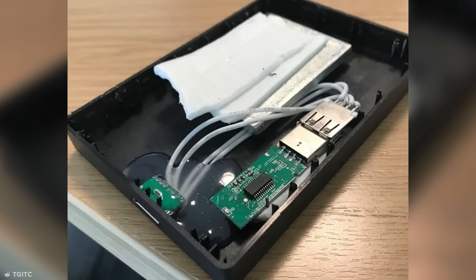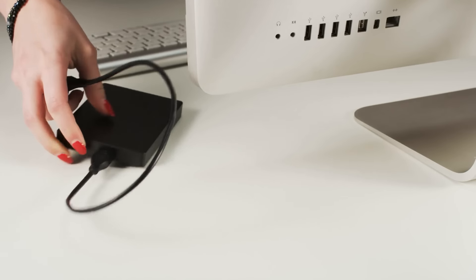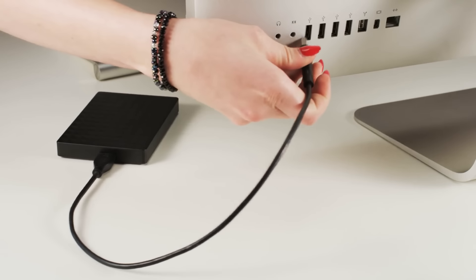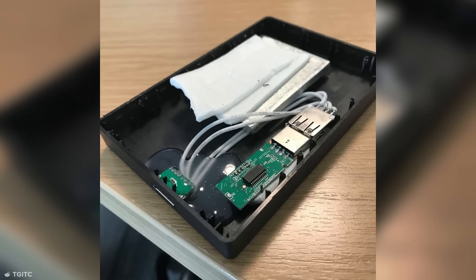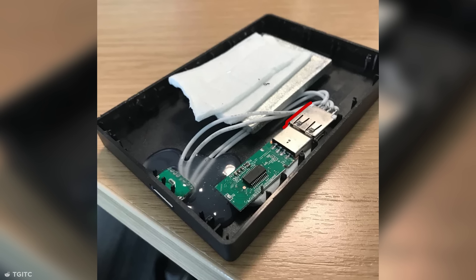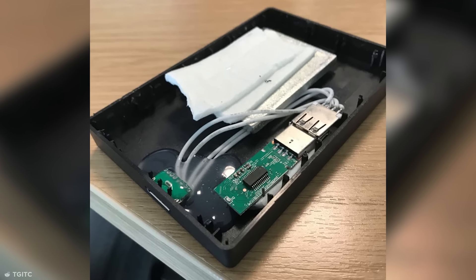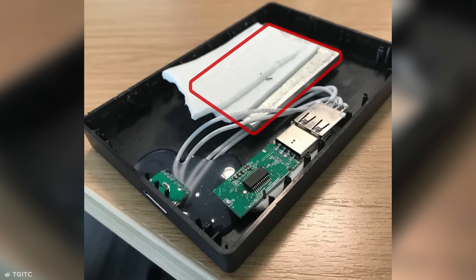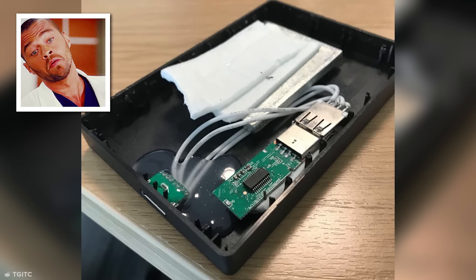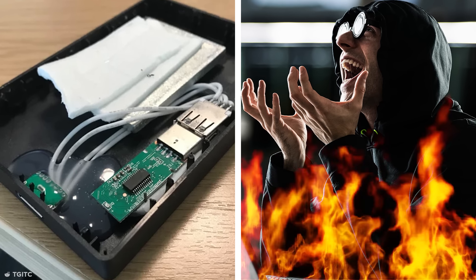If you're unlucky like Reddit user TGITC, you might encounter the tech world's equivalent of the previous scam products. TGITC's colleague picked up a cheap hard drive that turned out to be cheap for a reason. The drive's creator had the audacity to hot-glue a stripped USB thumb drive inside an empty hard drive case and sell it under the guise of legitimate hardware. They even put metal weights inside to try and legitimize the illusion. I can't fault the ingenuity, but I can fault the moral character of the creator. To hell with you!